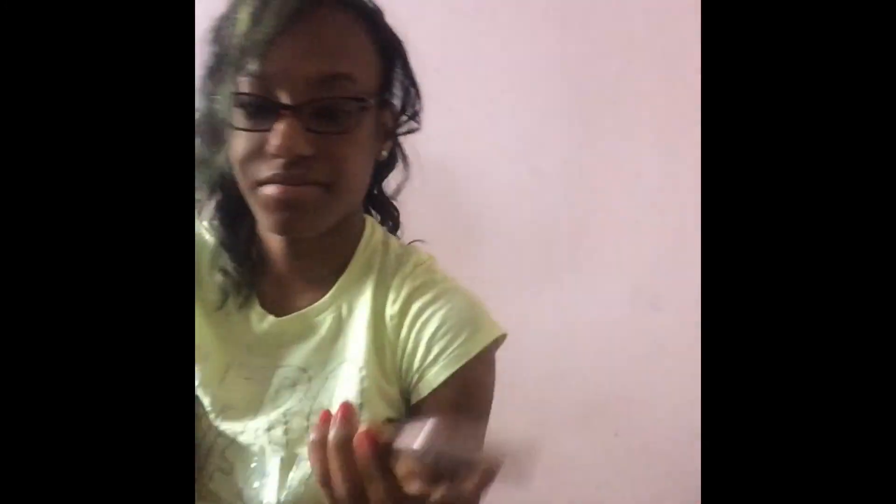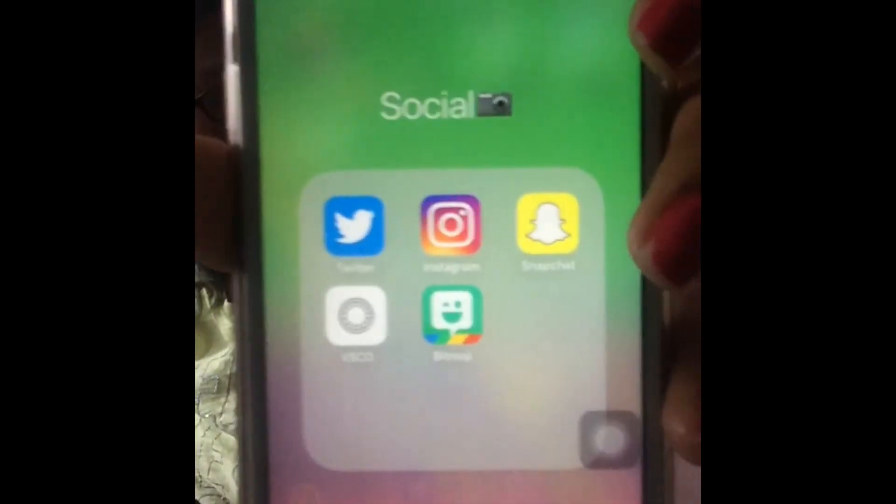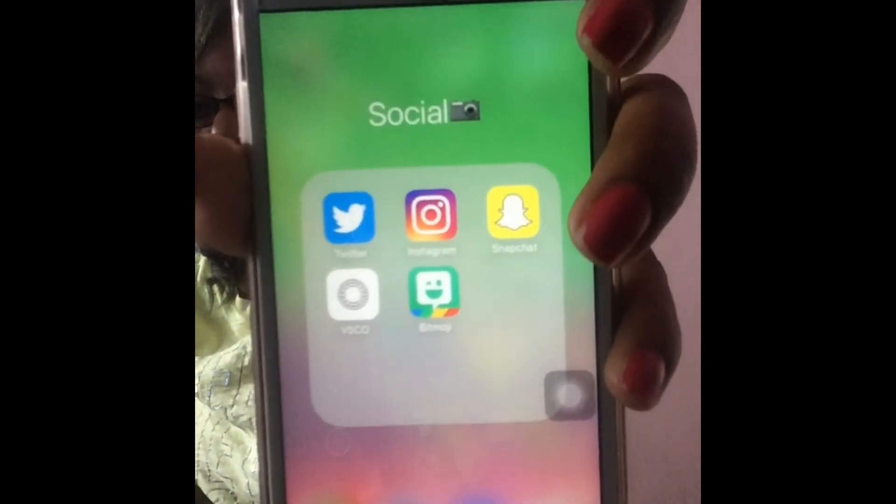Those are the apps I do not care about. Next, in my Social Media folder I have Twitter, Instagram, Snapchat, VSCO, and Bitmoji.